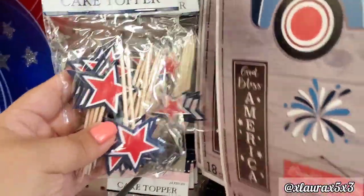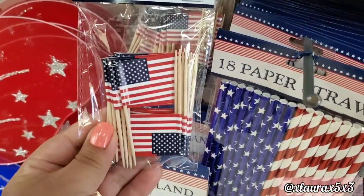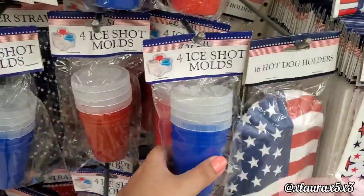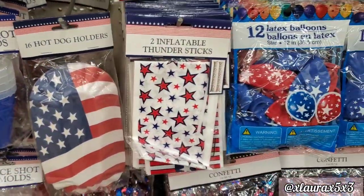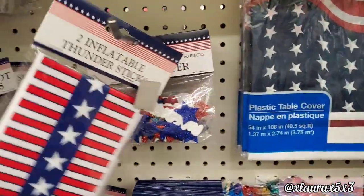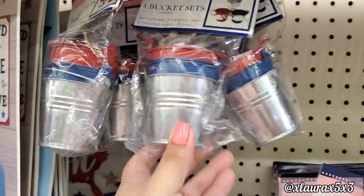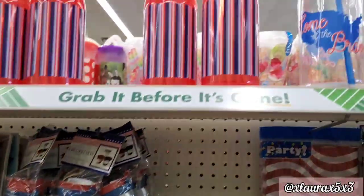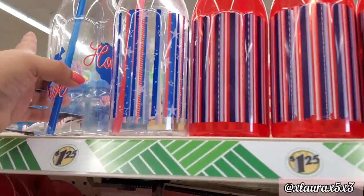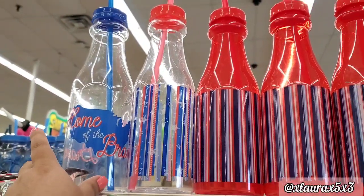They do have some cake toppers. I thought these are so perfect, so nice — I love the miniature stuff. Some ice molds, some hot dog holders that come in two different designs, and they have these packets of three little buckets — those are nice for a tiered tray.